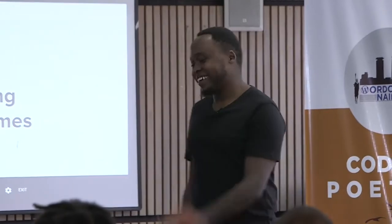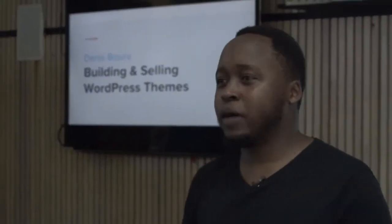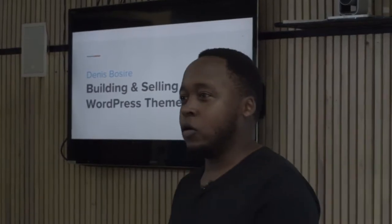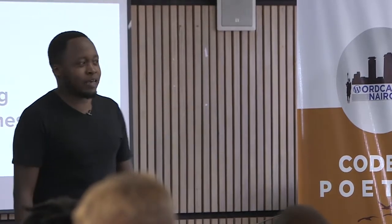I feel like I've been here for a long time. My name is Dennis Bossier. I'll be talking about building and selling WordPress themes, but I feel like Sam's already talked about building themes quite a bit, so I'm not going to get technical with that stuff. I'm just going to talk about the business aspect of it.